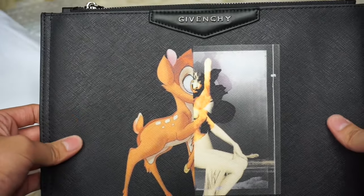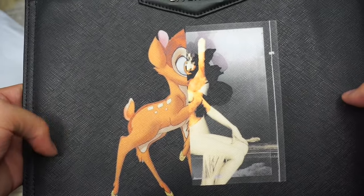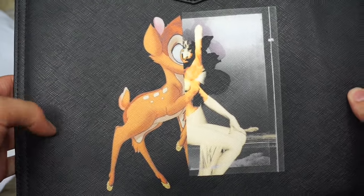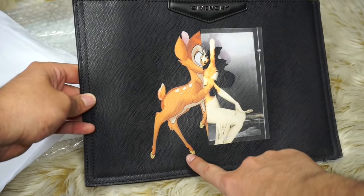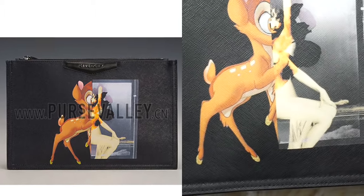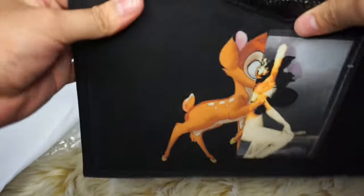It's really good material and there's no smell. A lot of the bags on the website say they have a weird smell, but this one does not. The other thing I notice is that on their website, the Bambi is longer — it's touching all the way down. So that's the discrepancy I see. The back of it is just black and the zipper is silver, and it works really well.